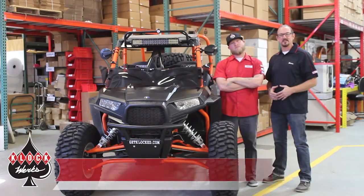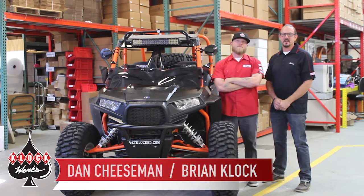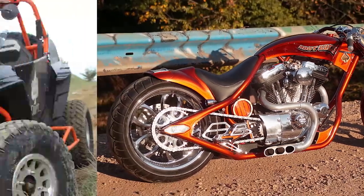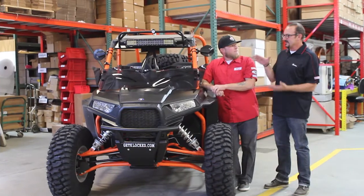Hey gang, it's Brian Clock and Dan Cheeseman. We're celebrating 20 years of business — we're pretty excited to be talking to you guys. You know us for motorcycles, you know us for Bonneville racing, you know us for custom bikes, and then Dan had to go buy a Razor — and now here we are.